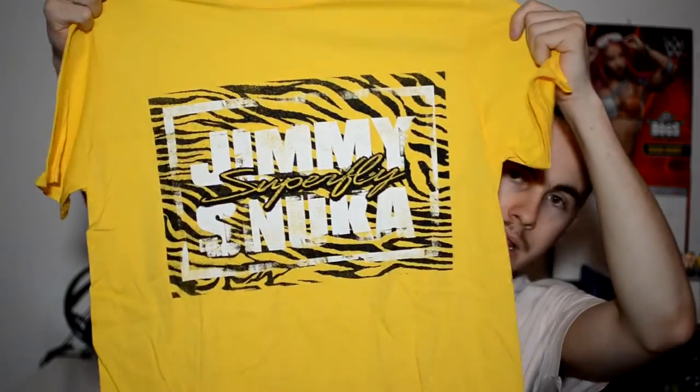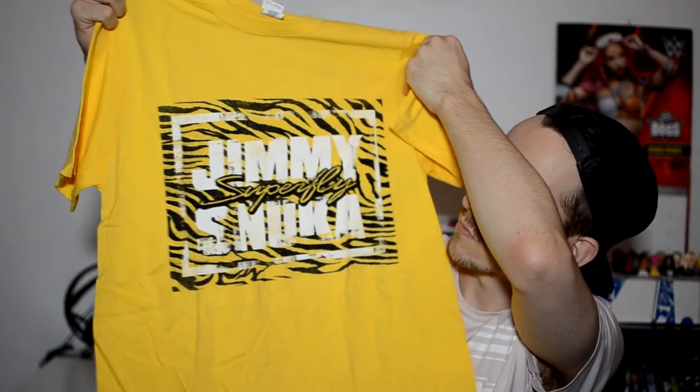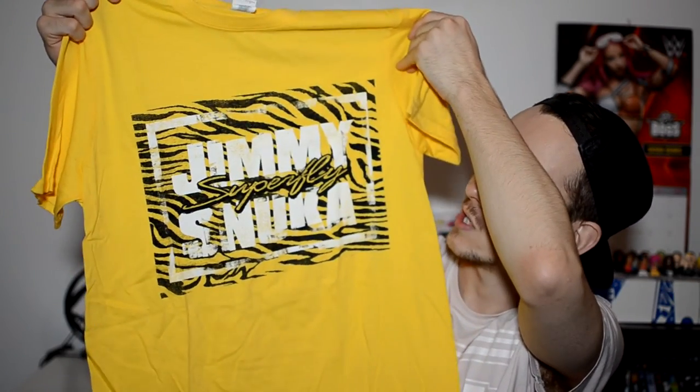The last t-shirt has like tribal-looking tiger stripes through it. It's a yellow one. I don't know if I'd wear a yellow t-shirt around - it's a bit bright - but I might wear it every now and then. Rest in peace Superfly, who recently passed away.